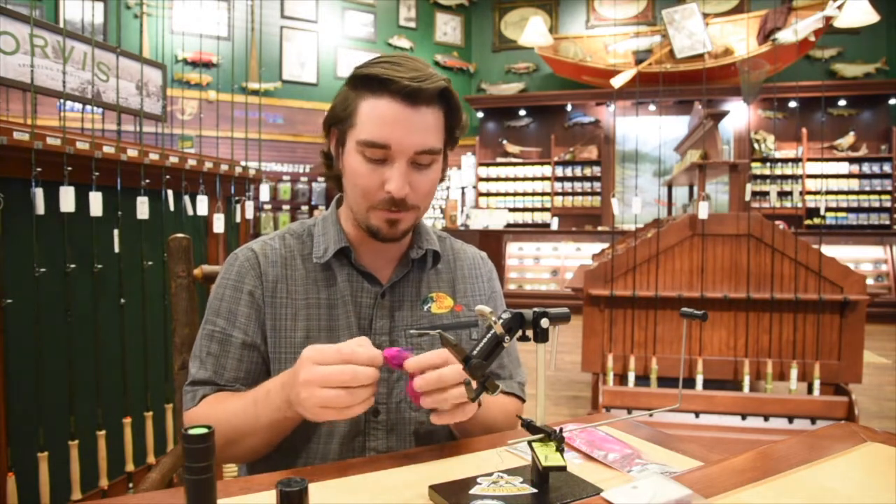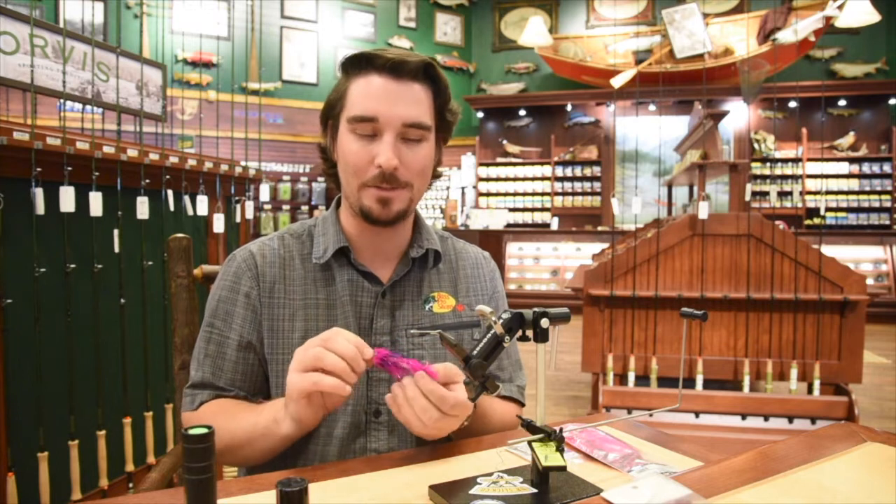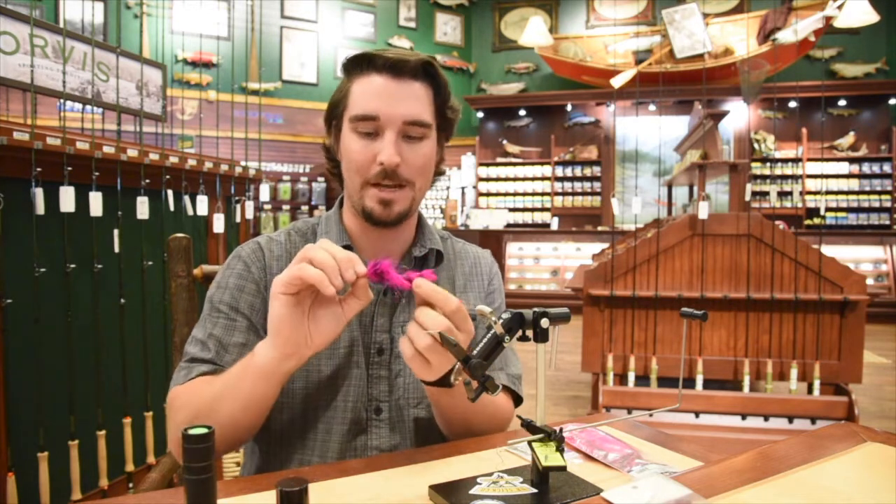This is a good one to have in your arsenal — it's a pretty easy fly to tie. It's got a stinger hook in the back, we're tying it on a shank. It doesn't take much in the way of materials, it goes together pretty quickly. This one is called the Chum Dumpster, let's head on down and check it out.